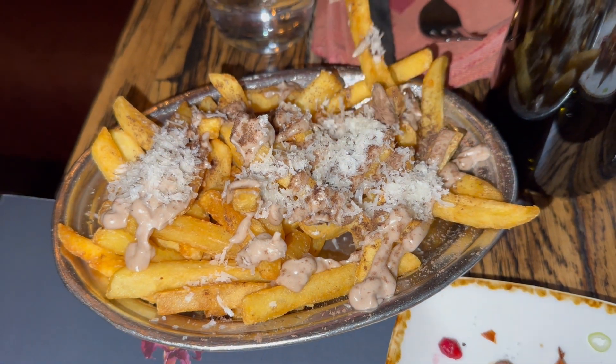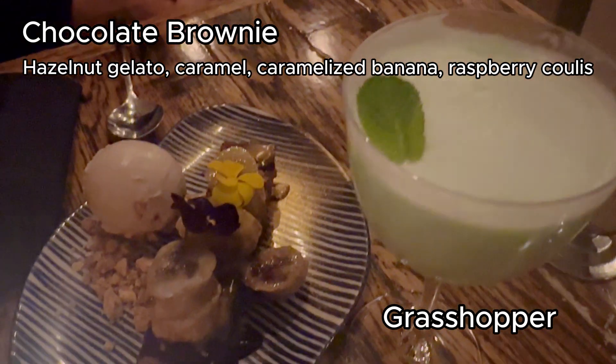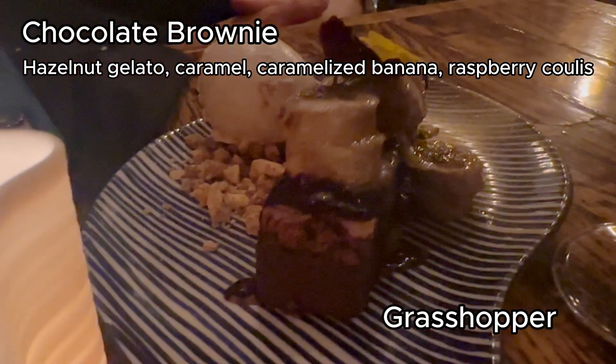The fries in Iceland are so, so good — just trust us. For dessert, we shared the chocolate brownie with a chocolate mint cocktail.